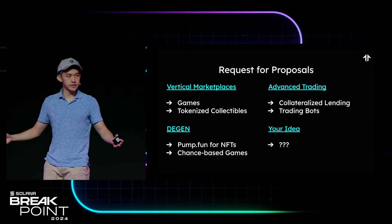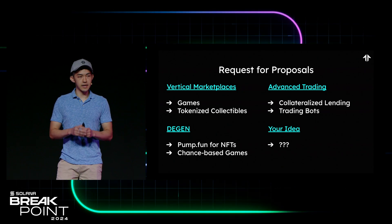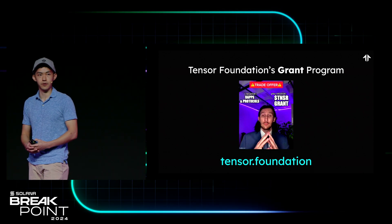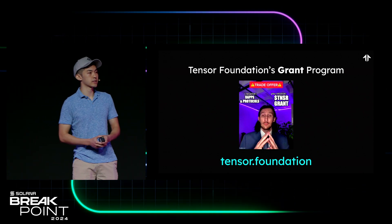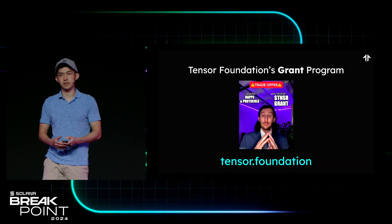Of course, we're open to all of your ideas, so please come to us with them and we'll try to support you. The second big announcement is that Tensor Foundation has officially opened up their grant program. If you'd like to receive a TNSR grant for anything you're building on top of our protocols, please visit Tensor.Foundation and apply for a grant today.